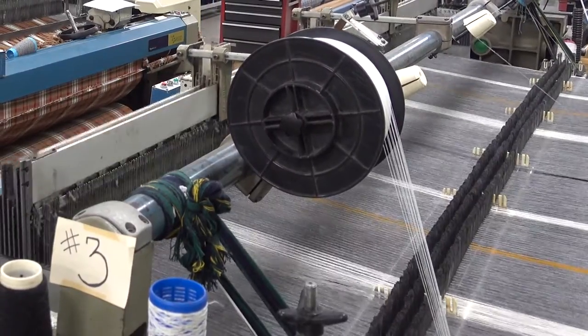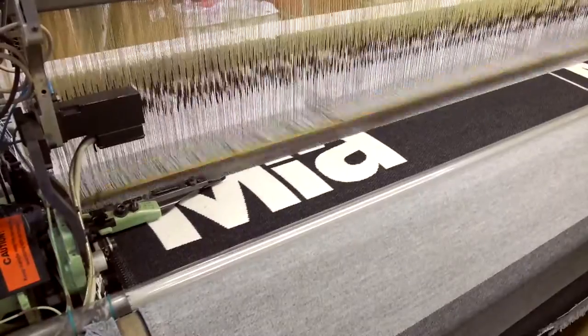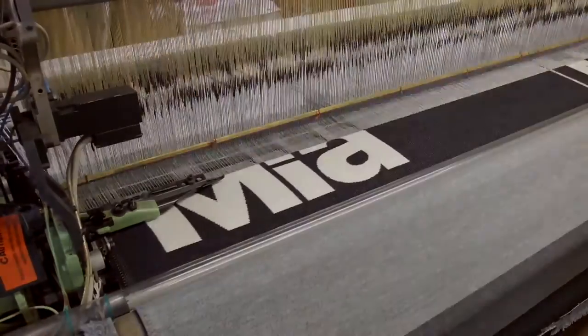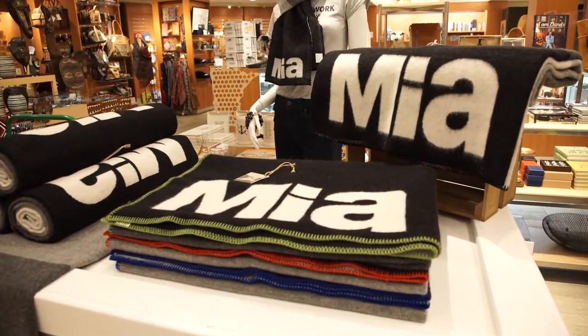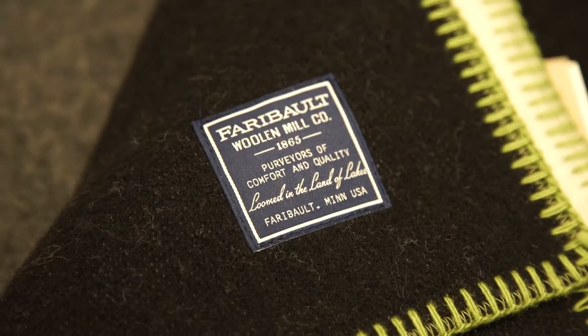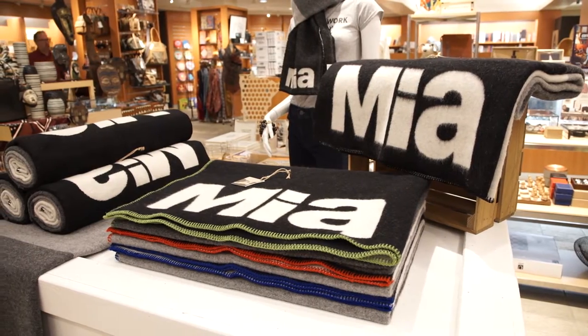For the Minneapolis Institute of Art, we're creating a custom throw and scarf. They're going to be a beautiful product that we worked with the designers from the Institute of Art to design. It's going to be our double cloth, which is our most luxurious hand, and will be finished with just a beautiful blanket-stitched edge.